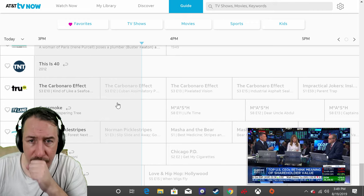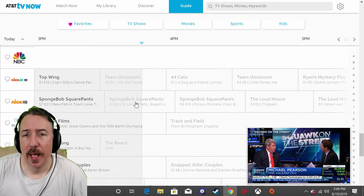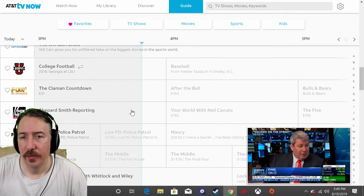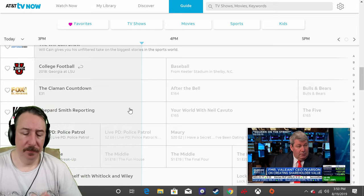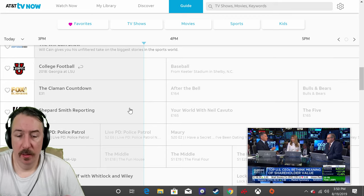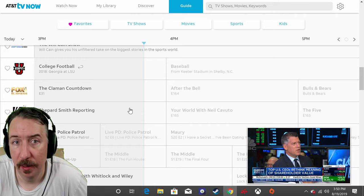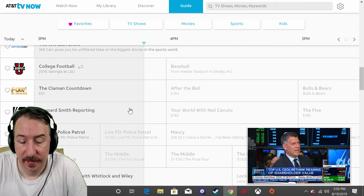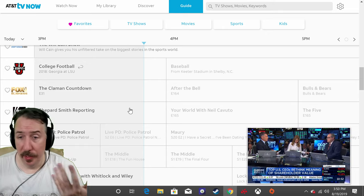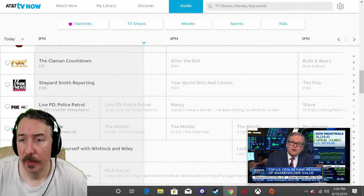Once they add Starz and Showtime alongside HBO, Cinemax, History Channel, and Discovery Channel, that pretty much wraps it up. You've got TNT, NBA, TCM, but AMC is missing — that kind of sucks. If they can bring AMC, History, Discovery, Starz, and Showtime — those five — they've got themselves a pretty cool deal. And the next step would be great pricing.